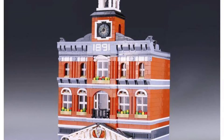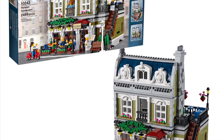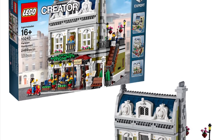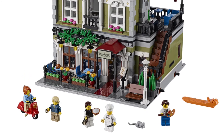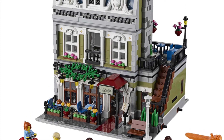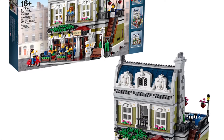The next one is the Parisian Restaurant, set 10243. I remember this set a lot more than many of the others. I remember seeing this on the shelves. I really like it — it's very detailed, especially the little top part with the white trim near the roof windows. This is a really cool set overall.